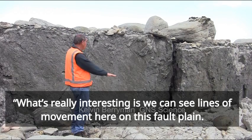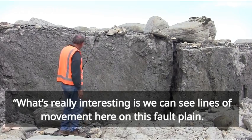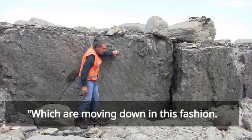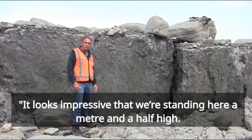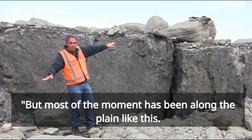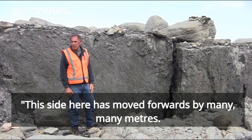We can see the back gravels here and the gravels on that side. But what's really interesting is that we can see lines of movement here on this fault plane, which are moving down a little bit in this fashion. So it looks impressive that we're standing here a metre and a half high, but in fact most of the movement has been along a plane something like this — this side here has moved forwards by many, many metres.